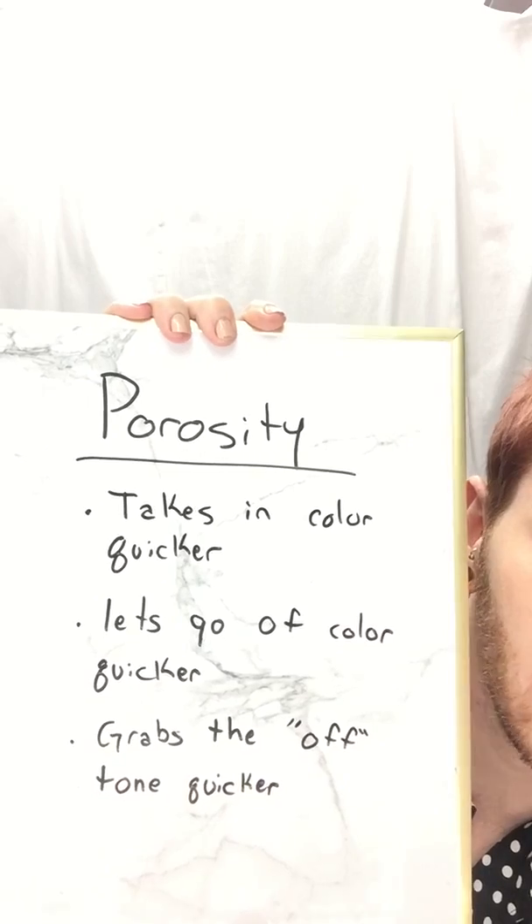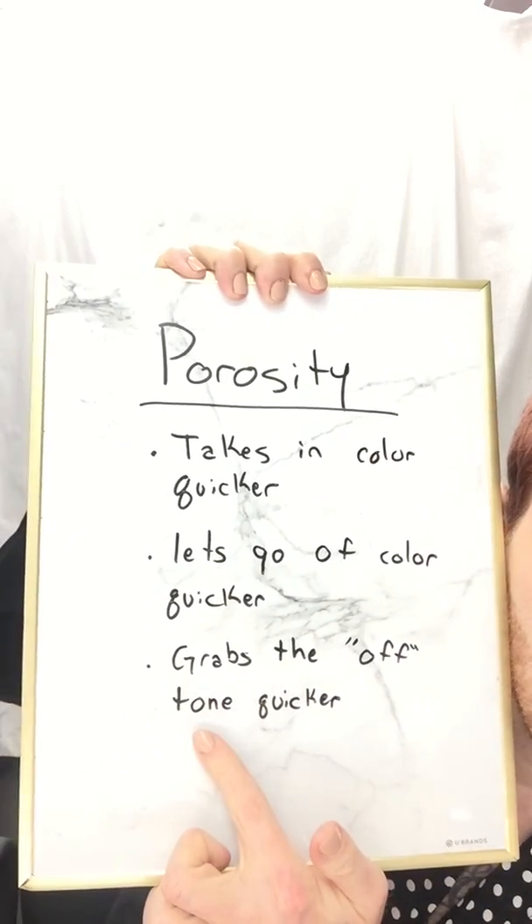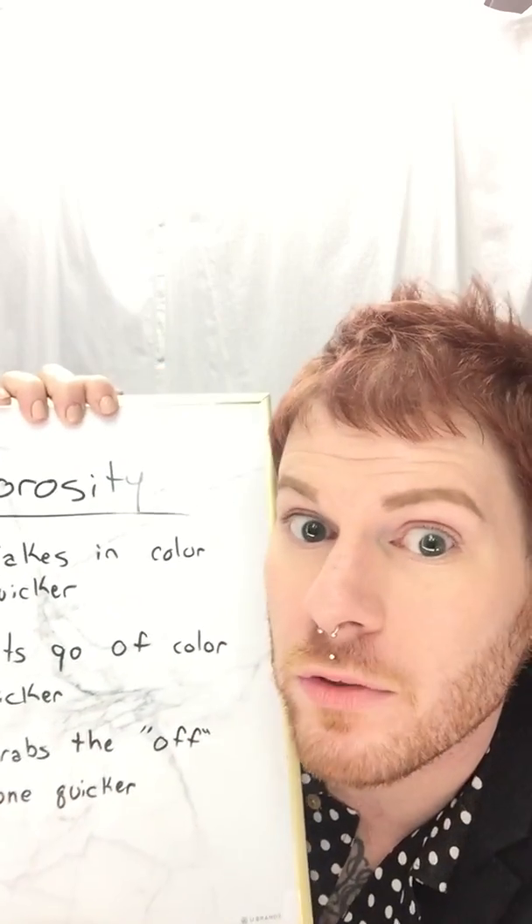So what I do a lot of times when using level 10 violets on my platinum or icy blondes is I'll add a little bit of level 10 gold to the formula. Think of it as slowing down your toner — making it not as intense. It's still going to control the underlying pigment you're toning, but it's not going to be as chaotic, and you avoid those banding issues. Another option: instead of adding gold, you can apply the toner at the roots first like a tint touch-up, let it develop half the time, then run it through the ends for the last five to ten minutes, depending on how much the ends really need. To reiterate: porosity is going to take in color quicker, let go of color quicker, and most importantly, grab the off-tone a lot faster — so add warmth to your formula.